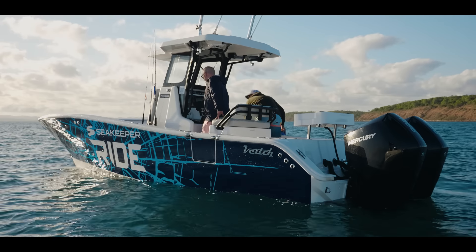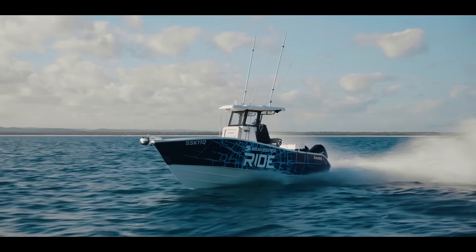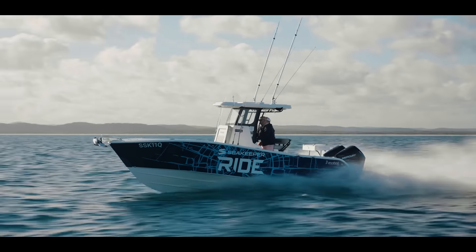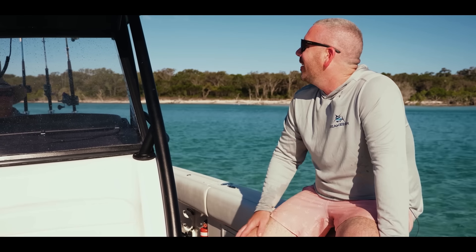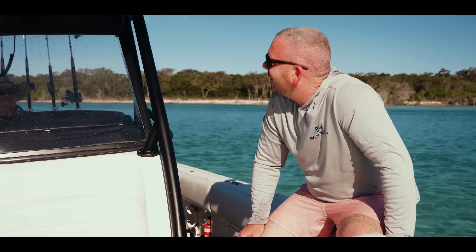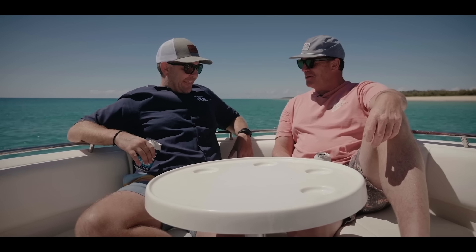For me, it's the Veech. It's drier, it rides softer, it's slipperier, and it's definitely sexier. Which boat would I own? Probably the Veech. Backing up on the big ones.